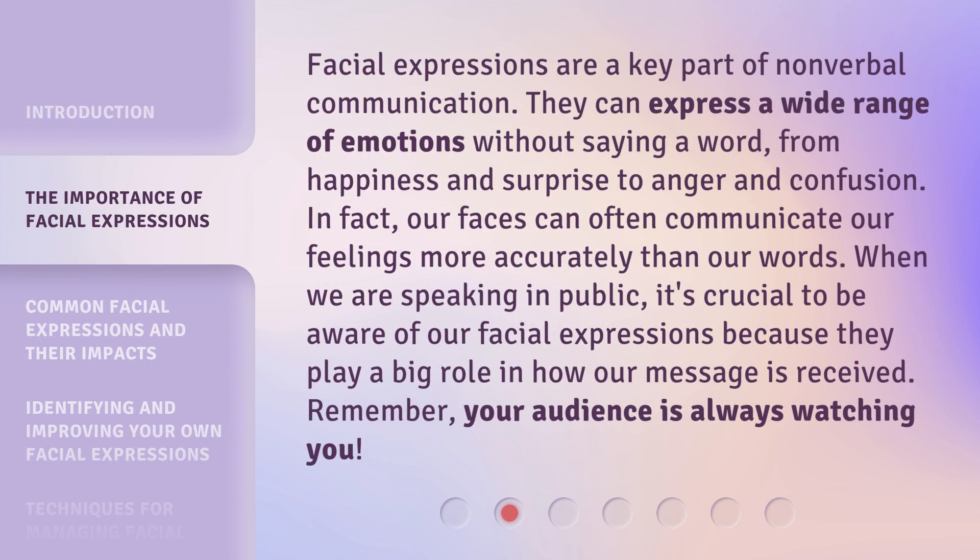Facial expressions are a key part of nonverbal communication. They can express a wide range of emotions without saying a word, from happiness and surprise to anger and confusion. In fact, our faces can often communicate our feelings more accurately than our words. When we are speaking in public, it's crucial to be aware of our facial expressions because they play a big role in how our message is received.